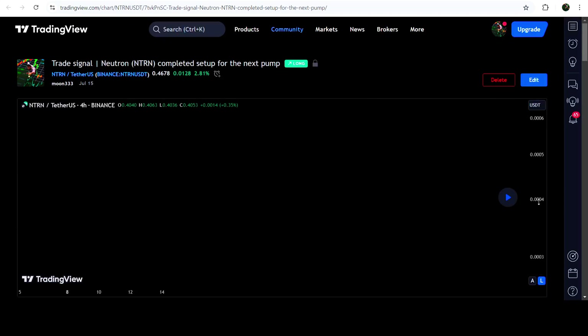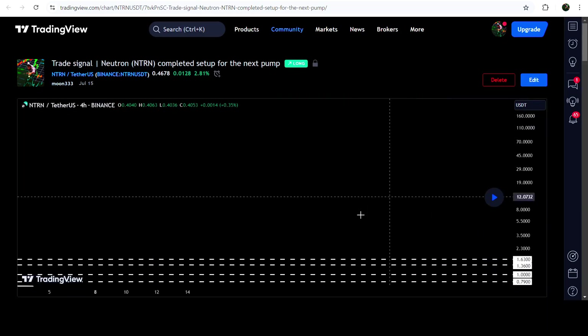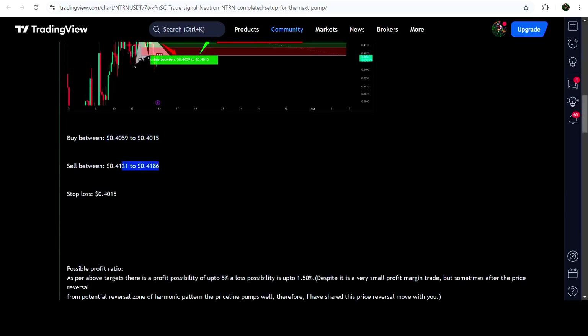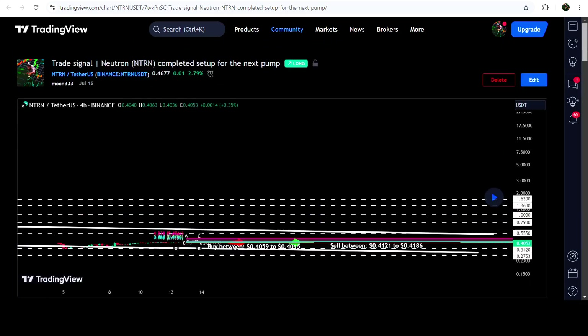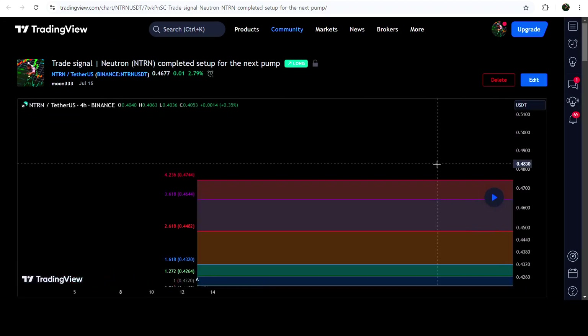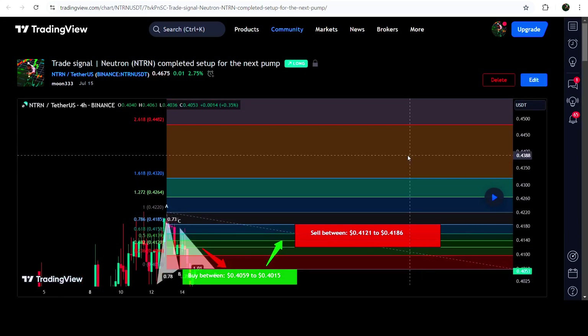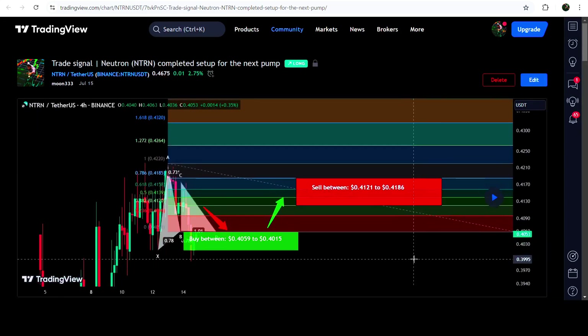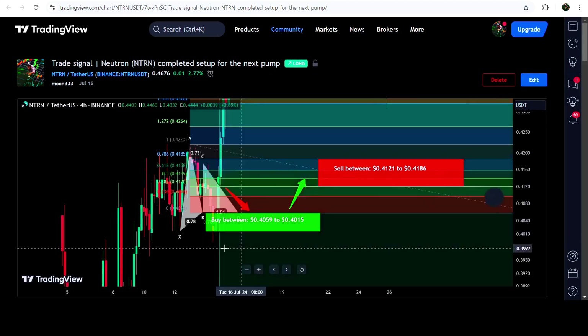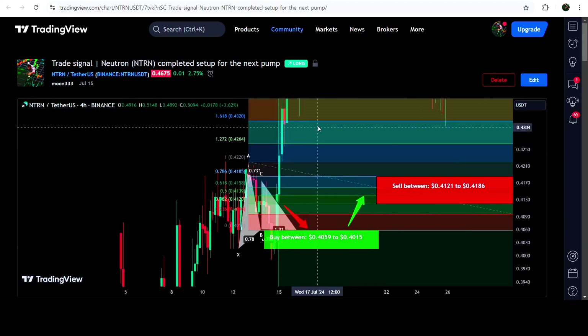On this chart you can see when I shared this trade signal — this trade setup I shared on the 15th of July 2024 — and you can also watch the complete trade setup, like the buying zone, the sell targets, and the stop loss. In order to see how the price moved after sharing this signal, you need to click the play button. In order to use this option you need at least a free account on TradingView; if you don't have one, you can create one using the link in the description.